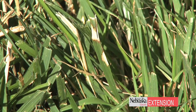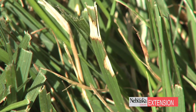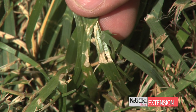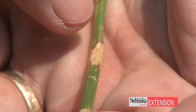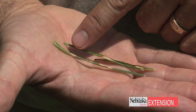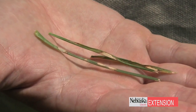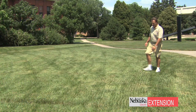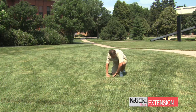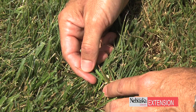Conditions that favor brown patch are any conditions that favor longer periods of leaf wetness in the turf. If we have shade at certain points of the day, those times we're going to see longer periods of dew on the turf. If you're running those sprinklers at night, that's the worst thing you can do to favor brown patch. The optimum time for irrigation is early in the morning — that way we reduce that dew period by washing the turf off. Studies have shown that putting irrigation on in the morning will reduce that layer on the turf and it'll dry quicker.